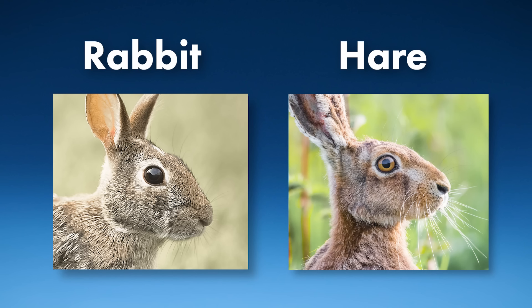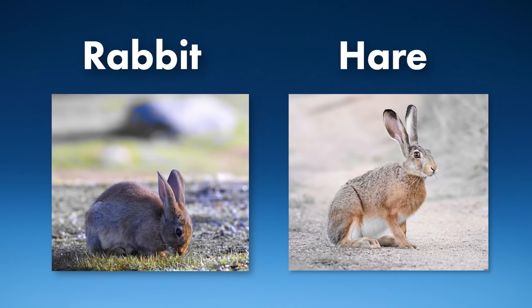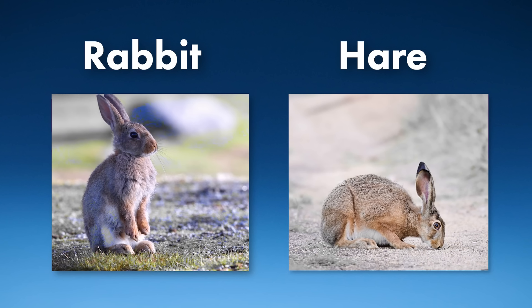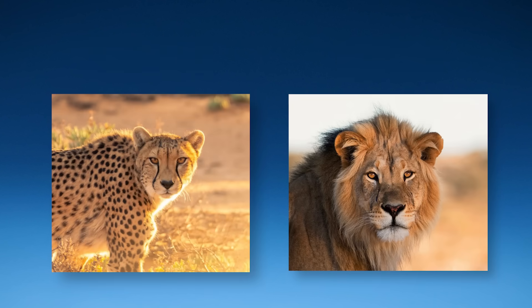Hares are not rabbits. They're an entirely different species, as closely related as cheetahs and lions.